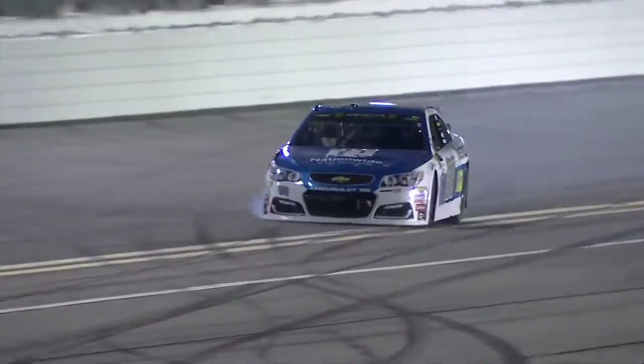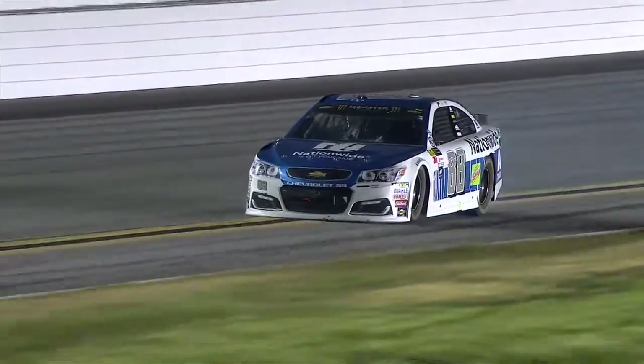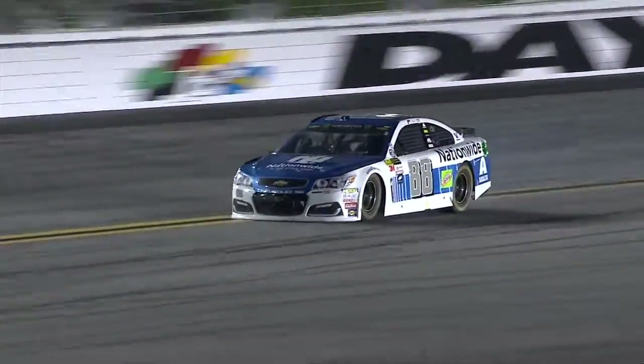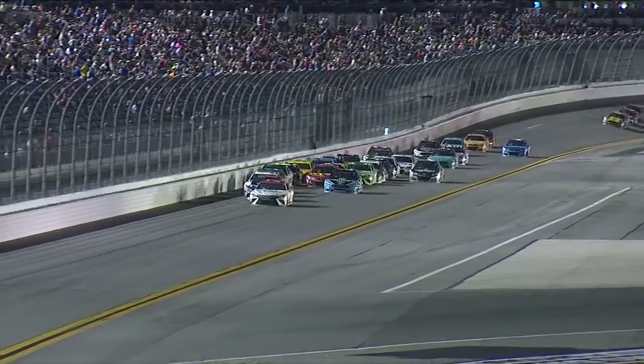No caution yet. Looks like right front, Greg. No caution. This is going to create a lot of damage as he drives around. That inner liner tire is trying to hold the car up a little bit, but these cars are set up so low to the asphalt without having that outer tire — it's dragging the splitter.